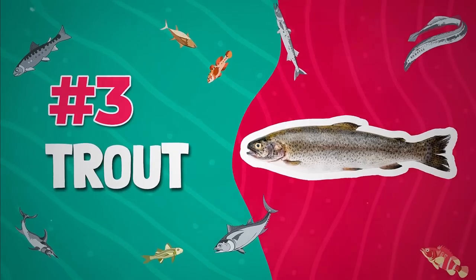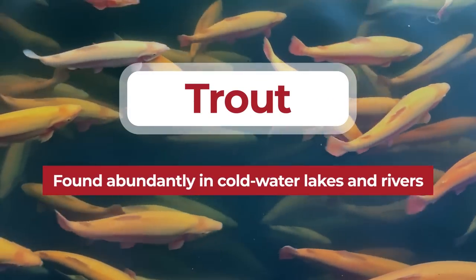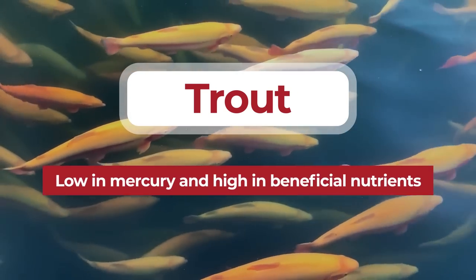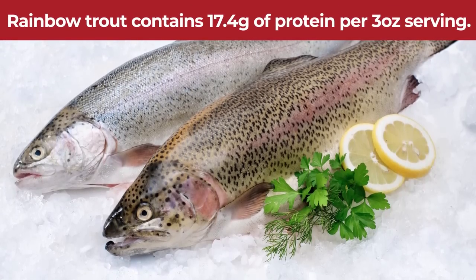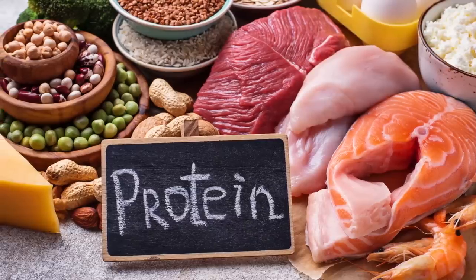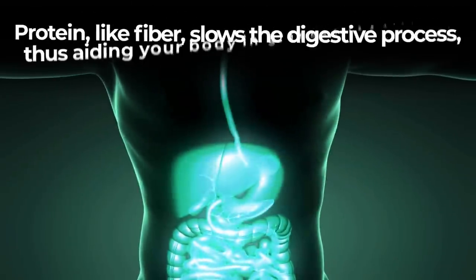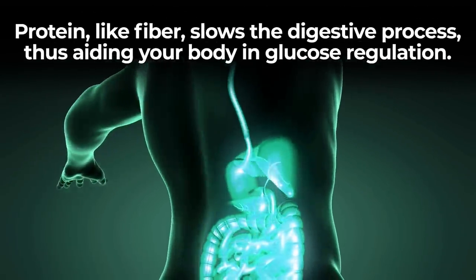Number 3: Trout. Native to North America, trout is found abundantly in cold water lakes and rivers. Low in mercury and high in beneficial nutrients, trout is an exceptionally healthy choice when it comes to seafood. Rainbow trout contains a very impressive 17.4 grams of protein per 3-ounce serving. Protein is not only essential to everyone's health, it's vitally important for those suffering from diabetes. Protein, like fiber, slows the digestive process, thus aiding your body in glucose regulation.